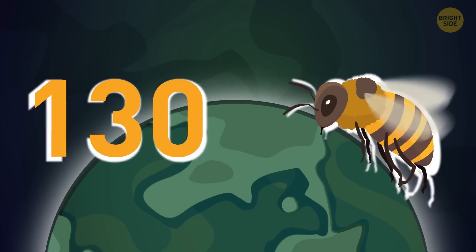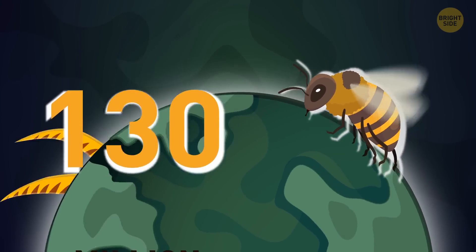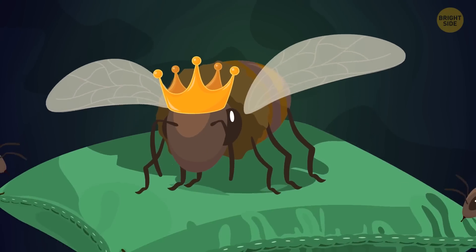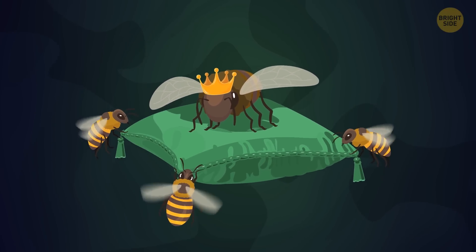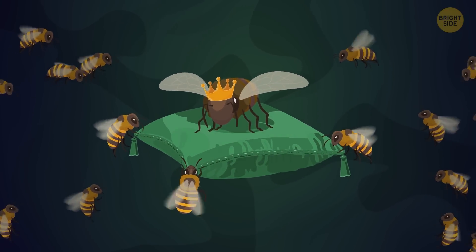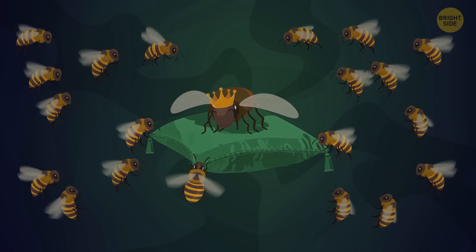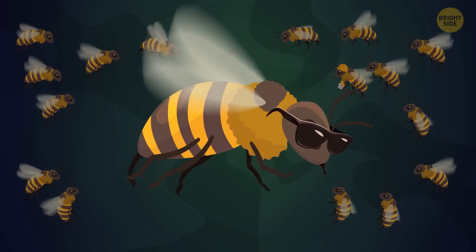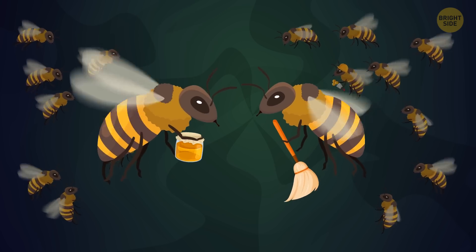Bees first appeared on Earth 130 million years ago, and they outlived dinosaurs. What helped them survive for so long is an incredibly complex structure of their society and teamwork. Each bee has its own role and responsibility. Some of them build and repair their home, some bees protect it, others clean the hive and get food.